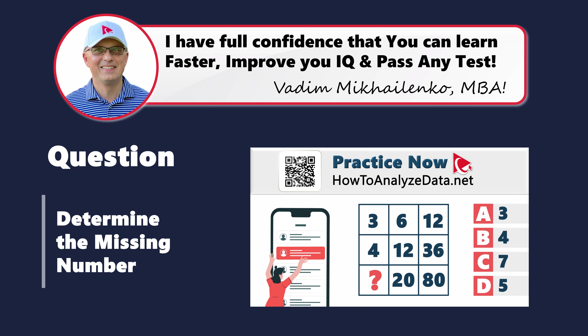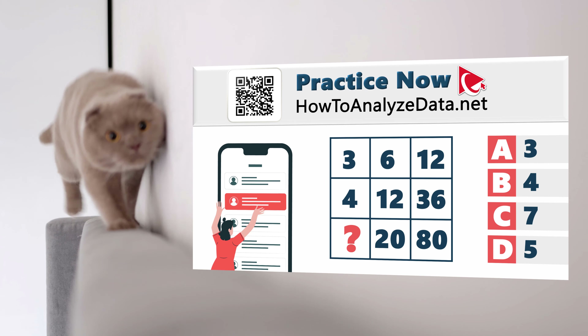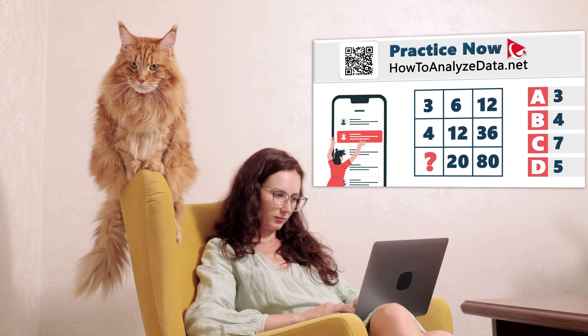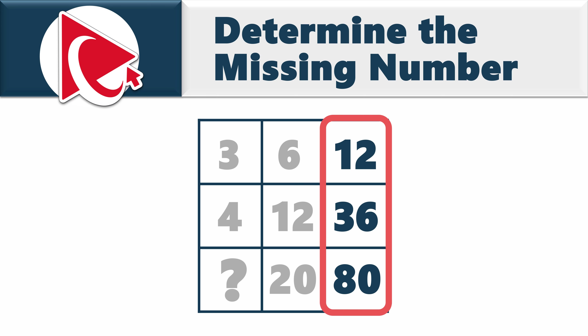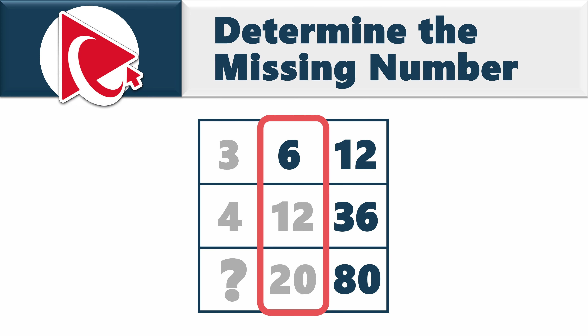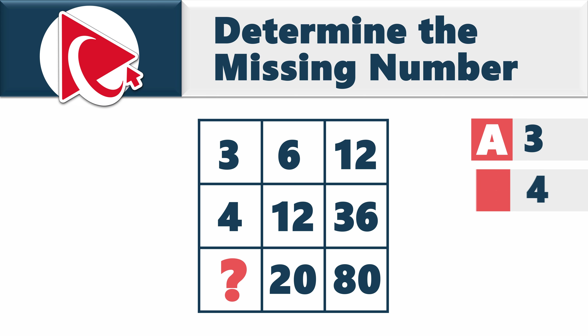This next question is for you to solve on your own — I bet you've never come across a question like this before. Deciphering it is like trying to understand a cat's mood swings. You're presented with a three-by-three matrix. Starting from the upper-right corner, the numbers are 12, 36, and 80; the middle column has 6, 12, and 20; and the left column has 3, 4, and the missing number. Choose from: A) 3, B) 4, C) 7, or D) 5.